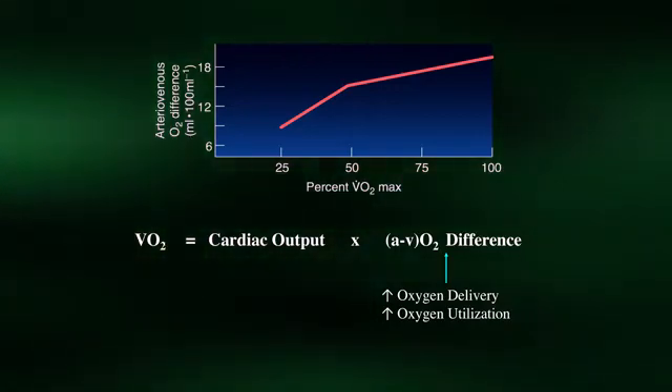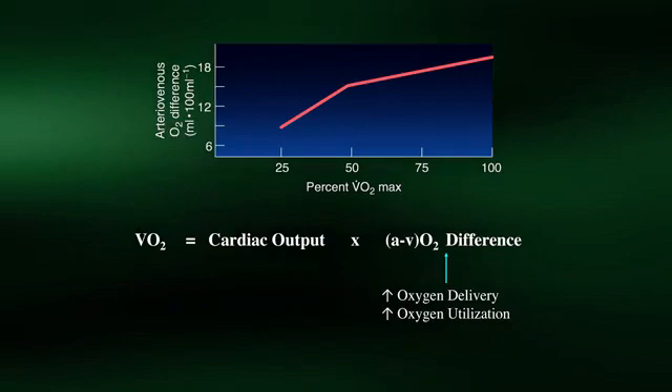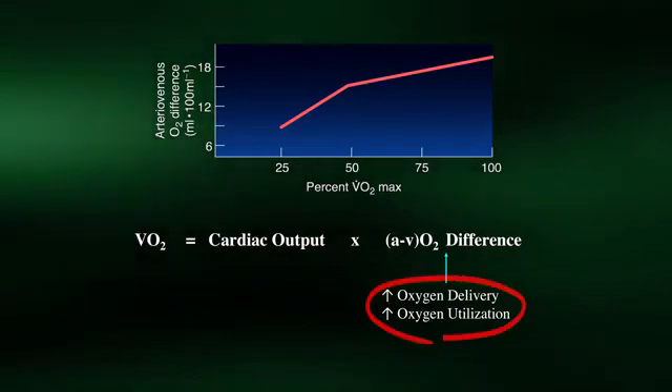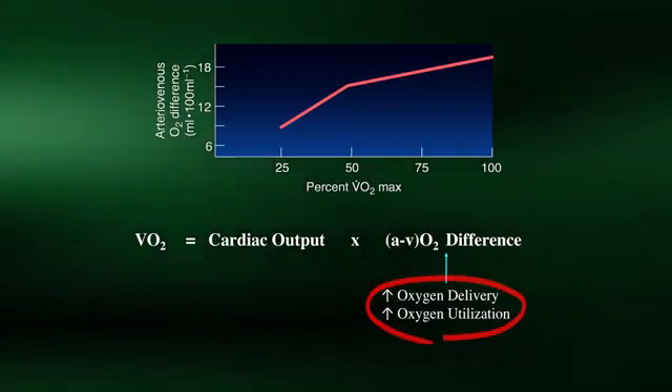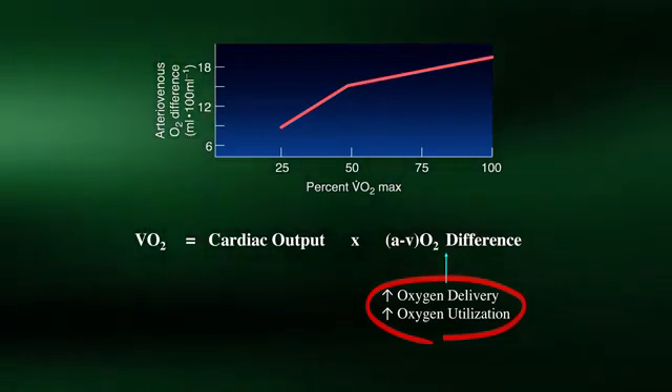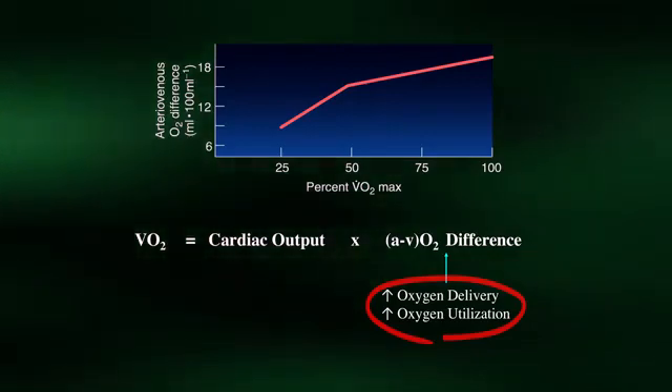The two main factors responsible for the increase in arterial-venous oxygen difference are a greater rate of oxygen delivery, accomplished by an increase in local muscle blood flow, and a greater rate of oxygen utilization as mitochondria consume greater amounts of oxygen for ATP production at higher workloads. Thus, as per the Fick equation, oxygen consumption can increase linearly as a function of exercise intensity due to the contributions of both an increasing cardiac output and an increasing arterial-venous oxygen difference, until VO2 max is achieved.